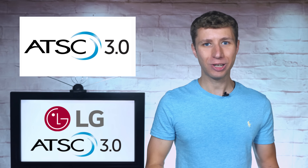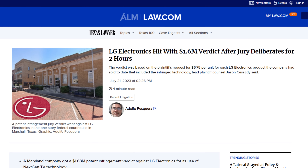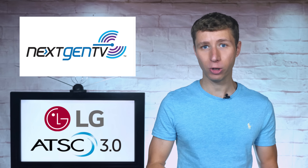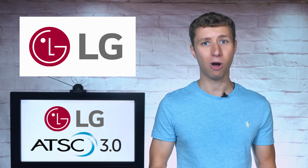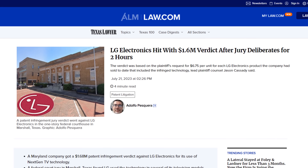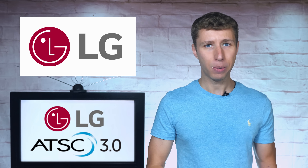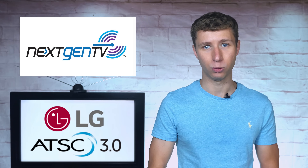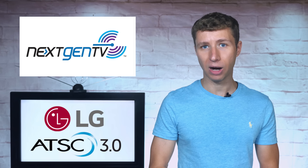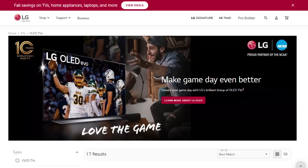The fact that LG dropped ATSC 3.0 over what was a relatively small $1.6 million verdict kind of surprised me, because if next-gen TV really was an important, high-demand feature, LG would continue to support it and simply pass the costs onto the consumer. Doing the math, with the $1.6 million verdict at about $6.75 per TV, it appears that LG only sold about 250,000 next-gen-enabled TVs over the years, which is not many. Even with this number, I suspect that only a fraction were purchased strictly for next-gen TV — most likely they were purchased for other high-end features, like an OLED display.